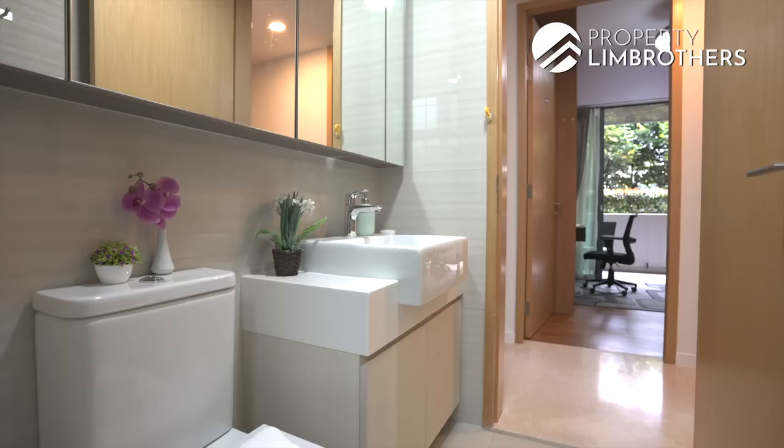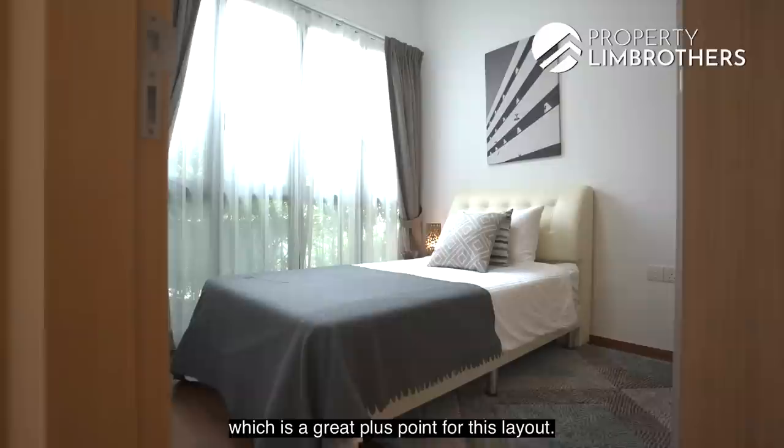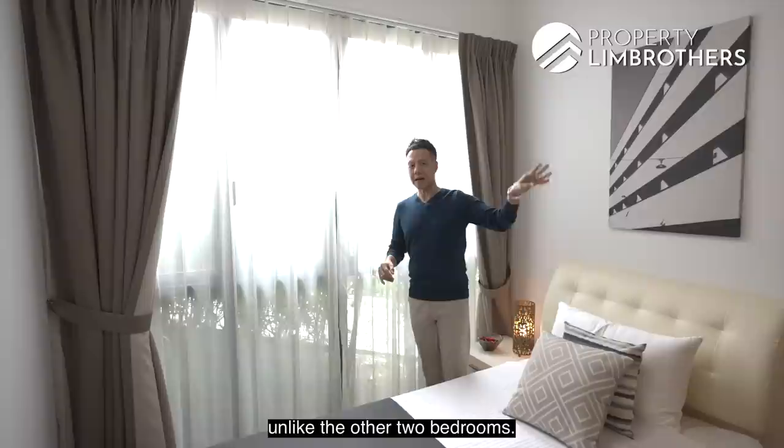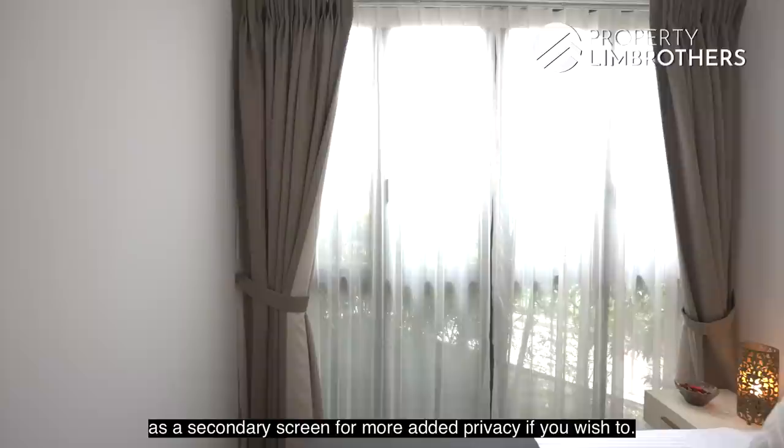This is the second bedroom. It's currently fitted with a super single bed and a sideboard, but this room can easily fit a queen-size bed, which is a great plus point for this layout. This bedroom doesn't have access to the balcony like the other two bedrooms; however, it has floor-to-ceiling window panels to allow natural light in. The landscaping outside can also double as a secondary screen for added privacy if you wish.